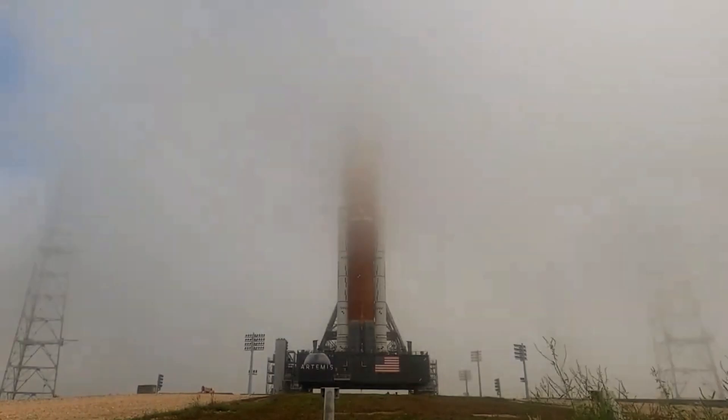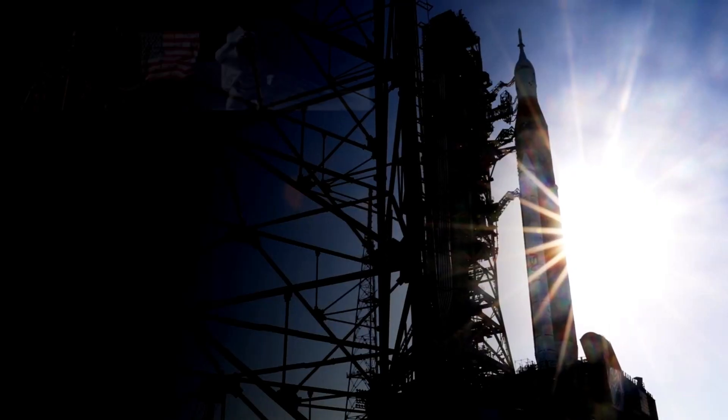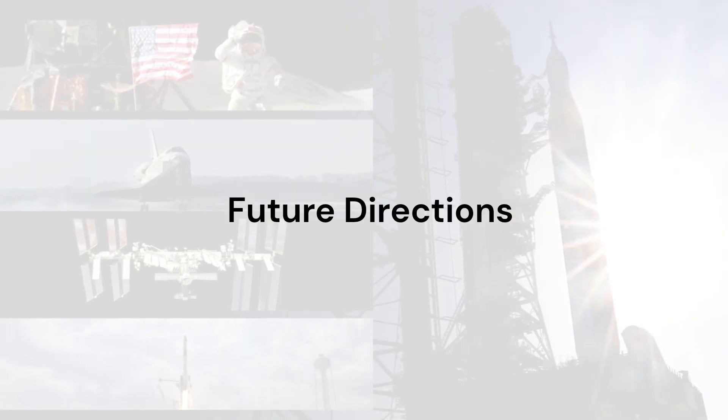are revolutionizing the way payloads are delivered to the moon, driving down costs and increasing access to space for a wide range of scientific and commercial endeavors.